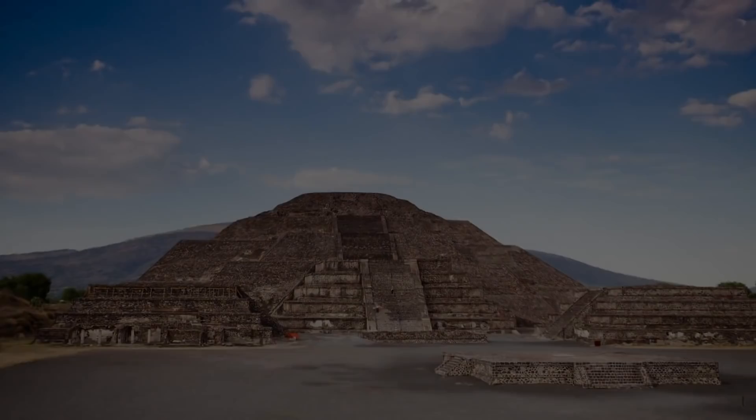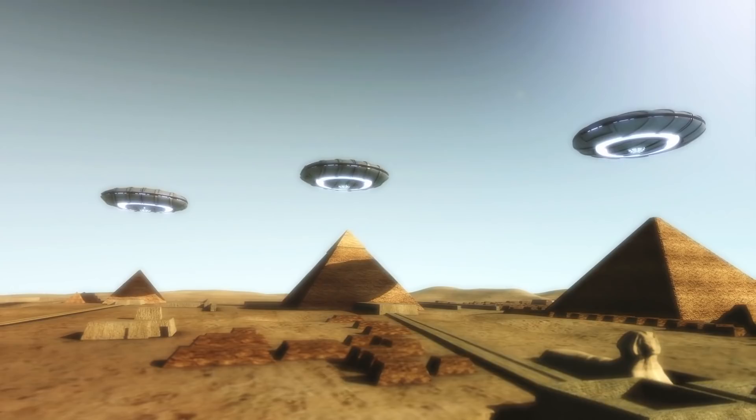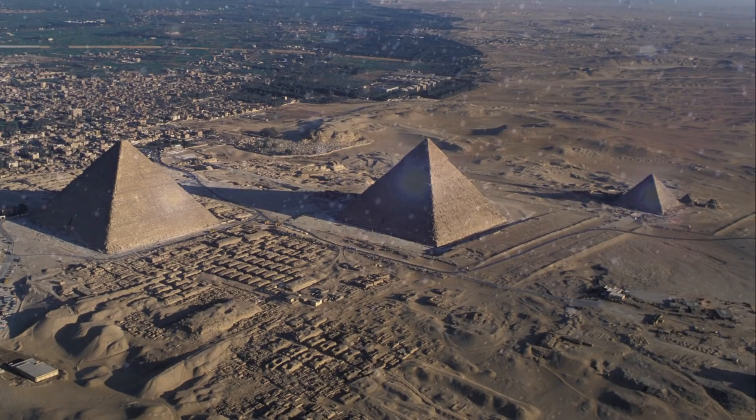Ancient astronaut theorists suggest that evidence of extraterrestrial intervention in the construction and placement of these incredible structures can also be found by examining their alignments with the stars.